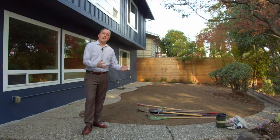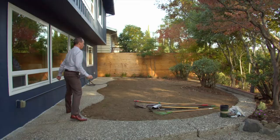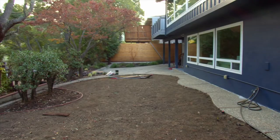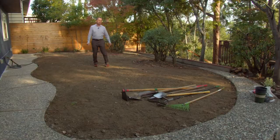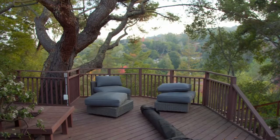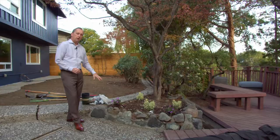Now we're in the backyard and I want to show you a few things we've done. This area right here used to be a vegetable garden, so we leveled it all out because we wanted a green grass area - this is going to be made into grass. We've got a little rock area to accentuate it and we just put a few plants in.